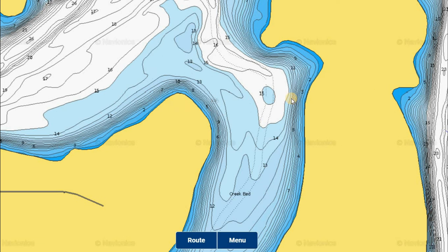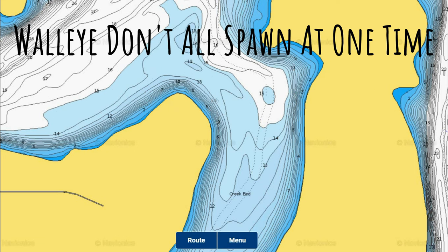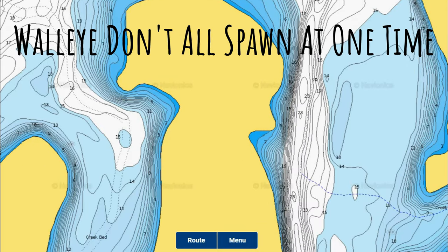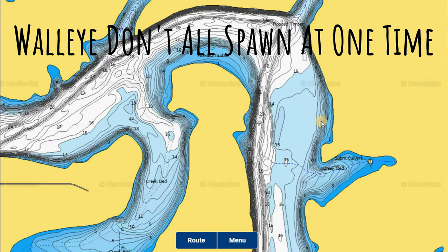Keep in mind that walleye don't all spawn at the same time, so you'll likely have pre-spawn and post-spawn fish around even when water temps are in the spawning range of 40 to 50 degrees. Don't be afraid to come out and try for some post-spawn walleye if you have a bigger boat and can't easily access the river arms, especially as we get further into the top end of that range, closer towards 50 degrees.